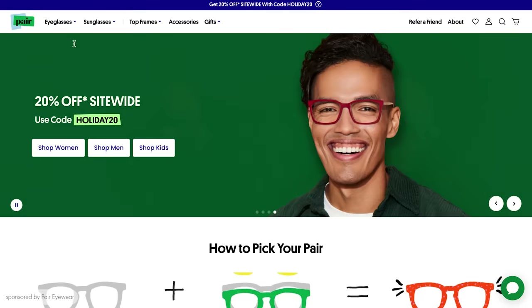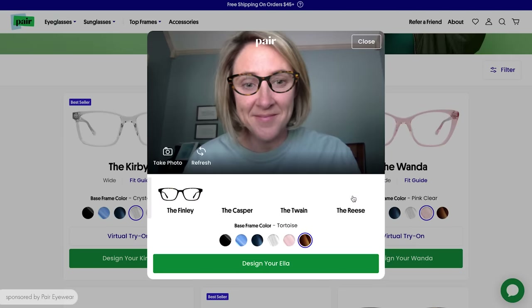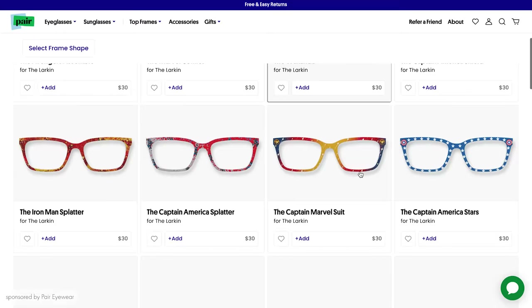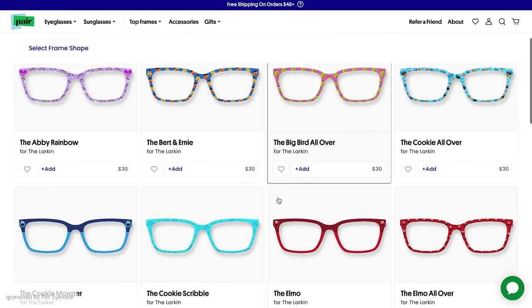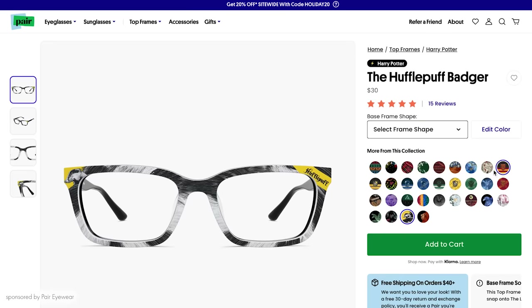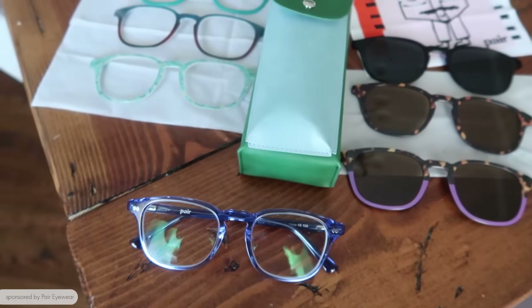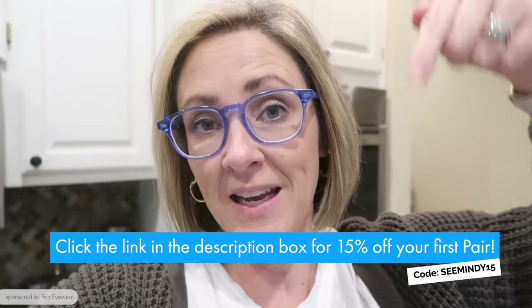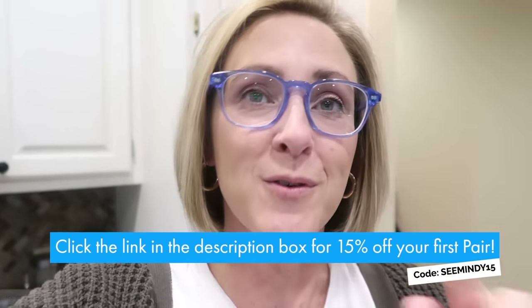It basically becomes an accessory. Pear Eyewear offers glasses for women, men, and kids, and ordering is really easy — especially using their virtual try-on feature on their website so you can see what the glasses look like on your face before ordering. They have so many cute toppers in different colors and patterns, and also themed collections like Peanuts characters, Harry Potter, NBA, Coca-Cola, and Sesame Street. I've been wearing glasses for nearly 30 years and I think Pear Eyewear is very affordable given the versatility and quality. Visit the link in the description for 15% off your first pair.